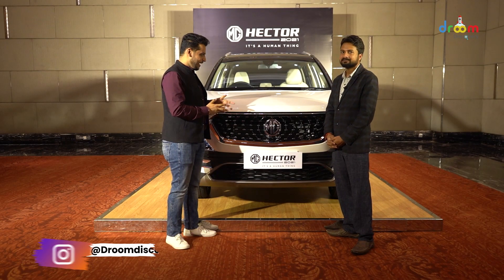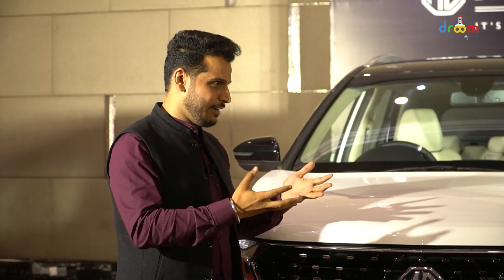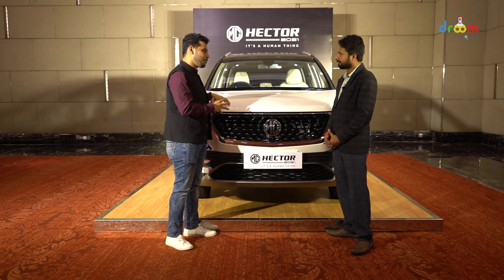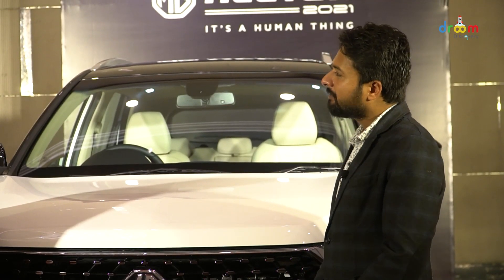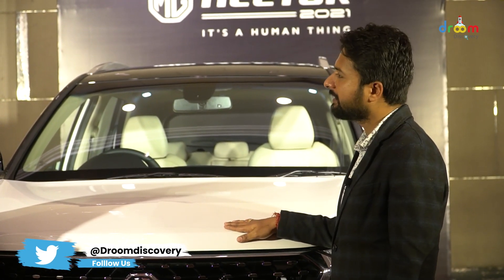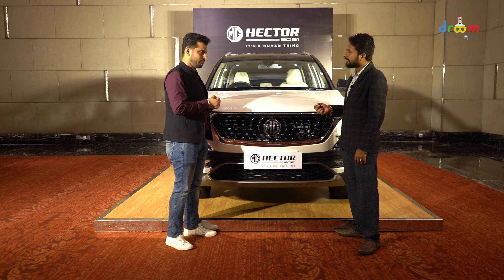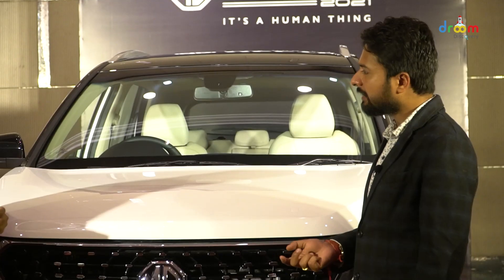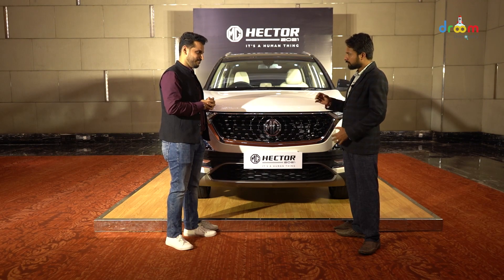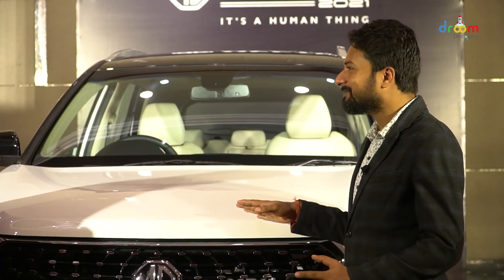Let's talk about how much trust MG has gained in the market. When you talk about cars, after-sales service is a big point. If I am a consumer looking to buy a car, I will see where I can get it serviced. Do you think MG has gained enough trust in this market? As far as metropolitan cities and urban circuits go, Hector has gained a good name and MG has built its reputation. In almost every tier 1 and tier 2 city, MG has showrooms and service centers. Rural penetration has not been done yet, but MG is working very aggressively towards expanding their service centers and dealership networks. In future, it is possible to see this car in a small town as well.